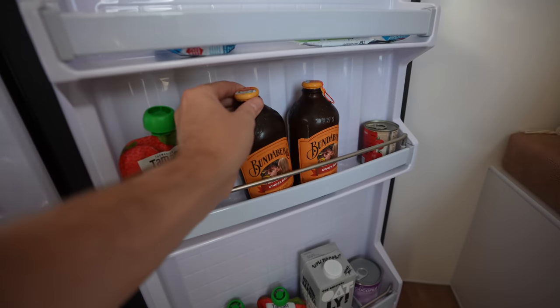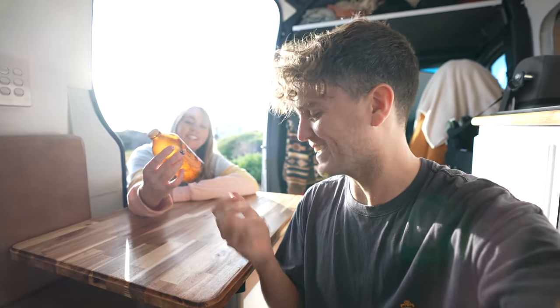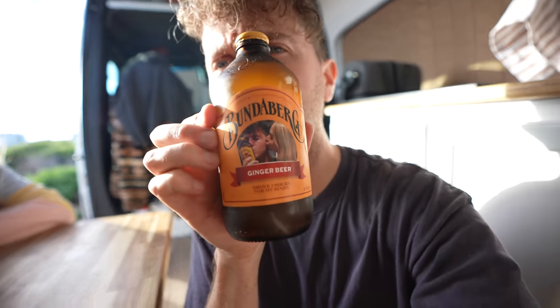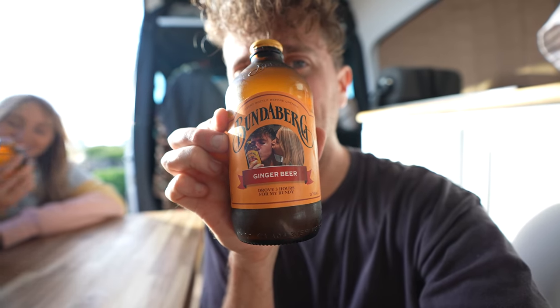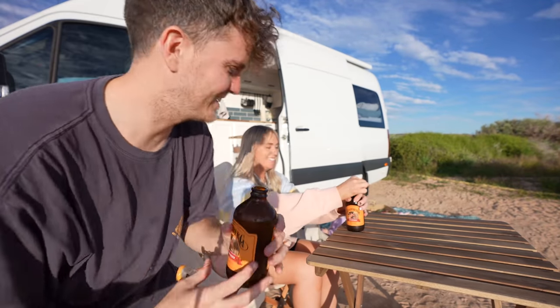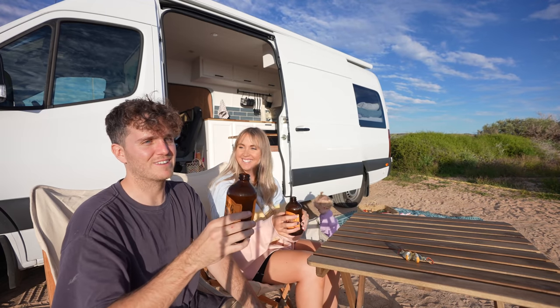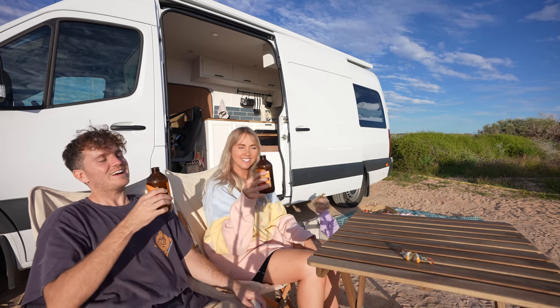There's been something Steve has been waiting for this exact moment to drink — limited edition, only two left in the world. When they went to the Bundaberg factory, they got bottles specially printed with their faces on them. It says 'drove three hours for my Bundy.' Celebrating day one of van life. Still in shock — can't believe the process to get here, but we're here. Cheers to day one in Cooper. Day one of many!